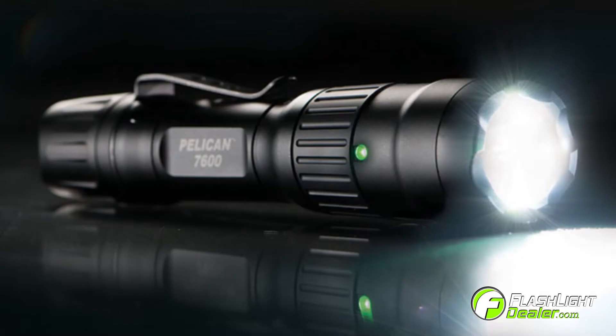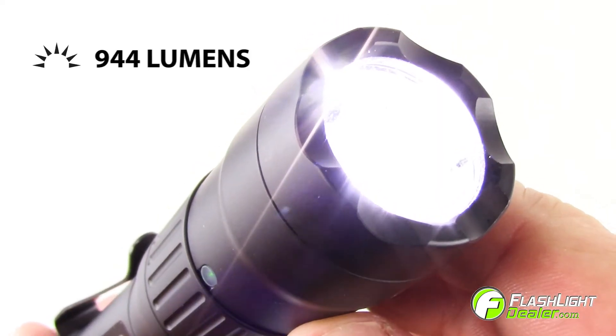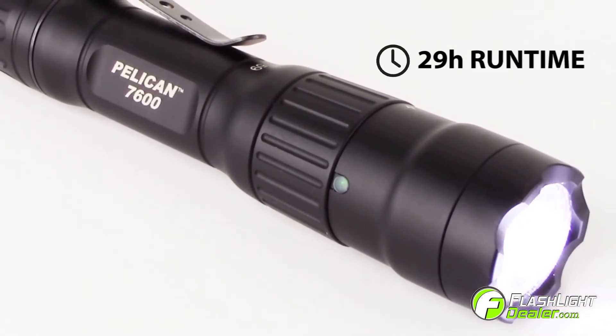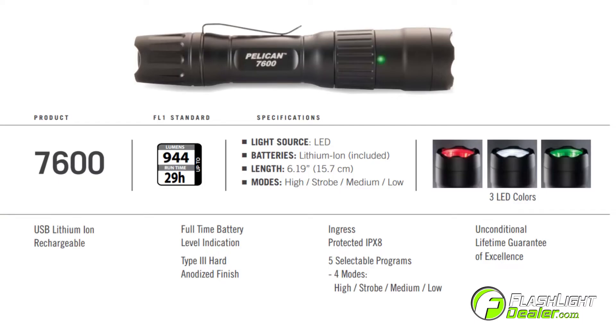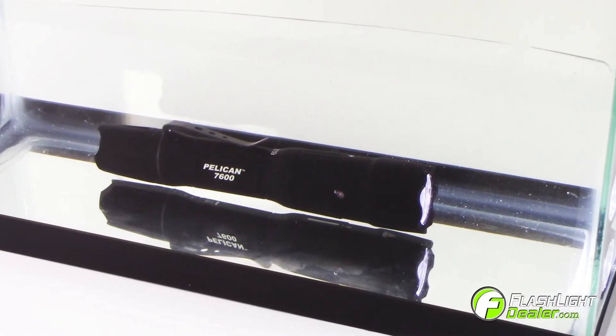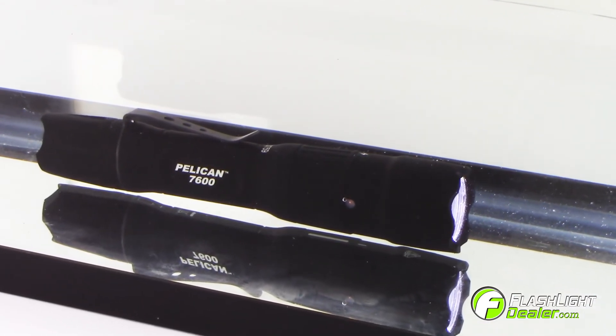The Pelikan 7600 LED is the brightest handheld light from Pelikan. It comes equipped with a high output LED that generates 944 lumens on high for a run time of up to 29 hours on low. It has four modes and five selectable program options.